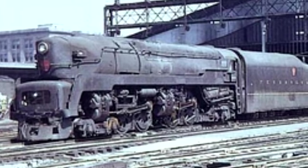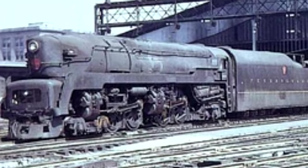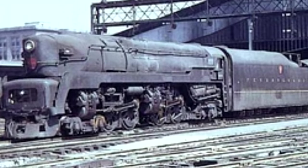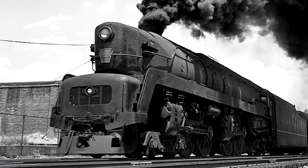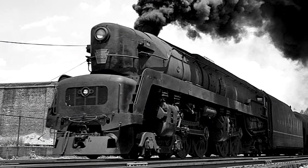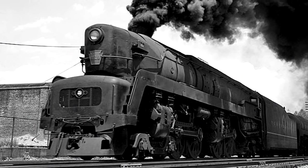4-4-4-4 steam locomotives. Proper duplexes, no articulation, but these things were powerhouses. Produced as the last steam locomotives for the Pennsylvania Railroad, they are an amalgamation of everything the Pennsy's techs learned about duplexes. Before the T1s, the railroad had produced several different kinds of duplexes, but none of them were really successful at all. The T1s were meant to learn from those mistakes.